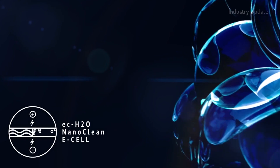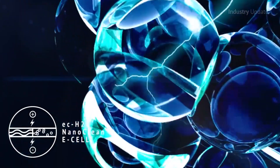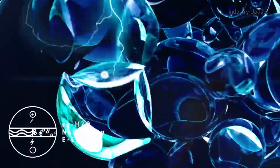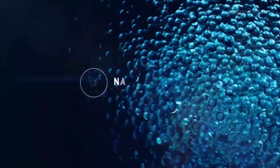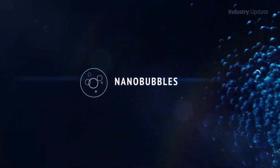The technology is called EC Water NanoClean and it uses an E-cell that applies a strong electric charge to the water. This creates millions of tiny nanoscale bubbles that activate the water into a more effective cleaning solution.